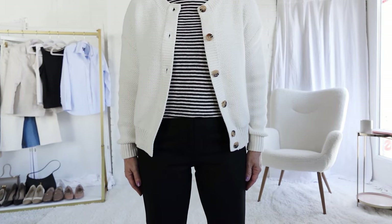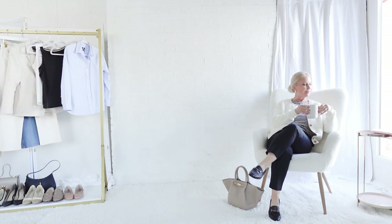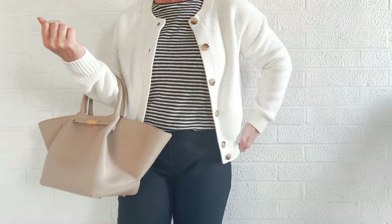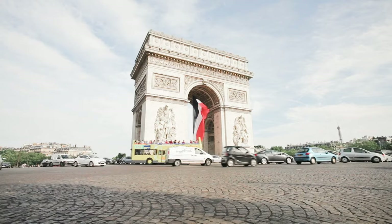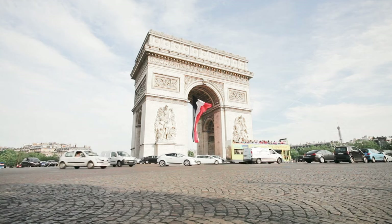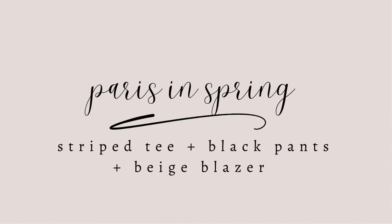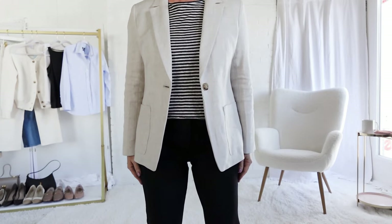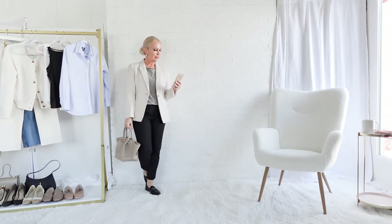I really love this striped t-shirt — it is one of the quintessential French wardrobe pieces, rooted in their maritime heritage where sailors wore striped t-shirts and sweaters. Here I've paired it with black ankle pants and the ivory cardigan for a slightly elevated yet still casual look. To elevate this outfit even more, I've swapped out the cardigan for the blazer — this is a lovely look for dinner, and I think I would wear it to the museum as well.